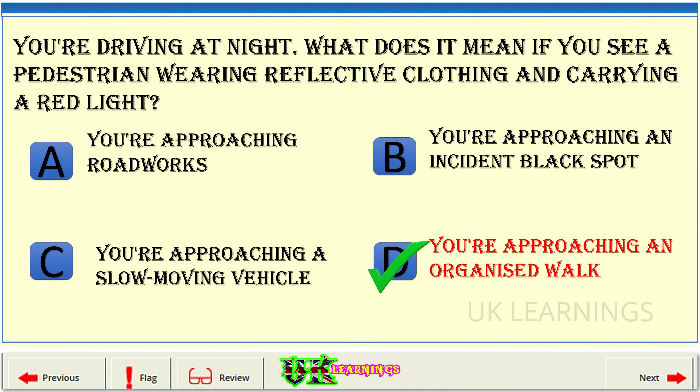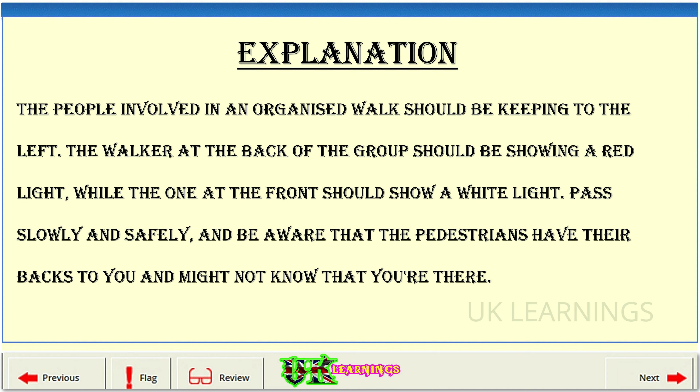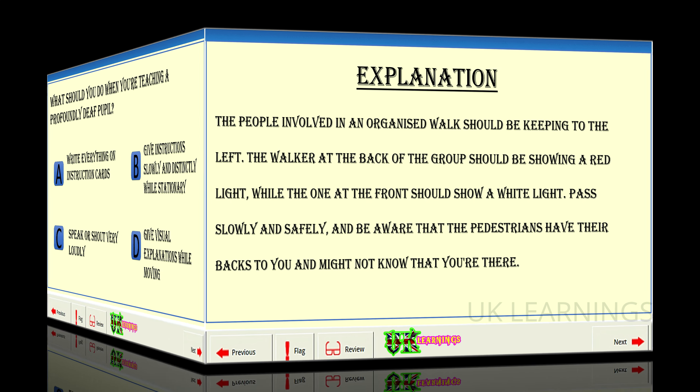The correct answer is D: you're approaching an organized walk. Explanation: the people involved in an organized walk should be keeping to the left. The walker at the back of the group should be showing a red light, while the one at the front should show a white light. Pass slowly and safely, and be aware that the pedestrians have their backs to you and might not know that you're there.